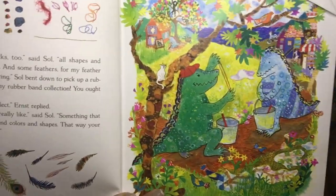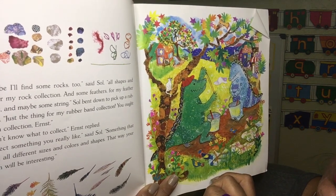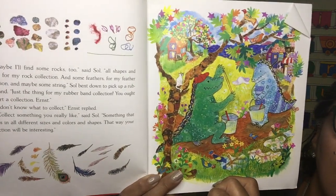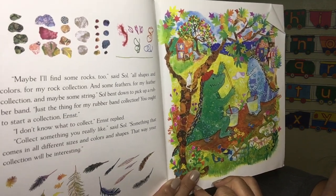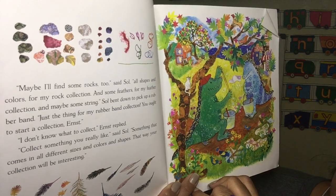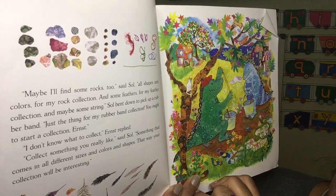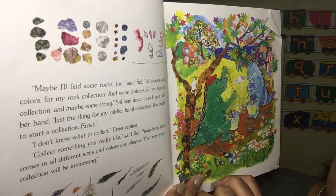Maybe I'll find some rocks, said Saul — all shapes and colors for my rock collection. Also, remember we were talking about collections? It seems like somebody likes to collect rocks, and some feathers for my feather collection, and maybe some string. Saul bent down to pick up a rubber band — just the thing for my rubber band collection!